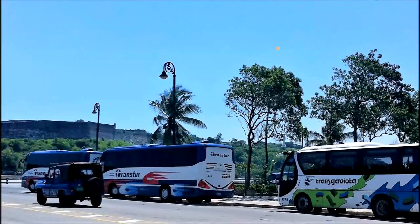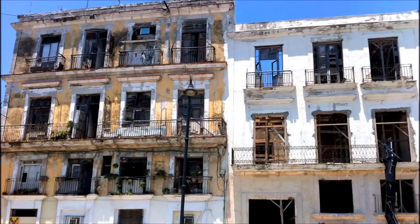Because Cuba's resources are limited, you'll get to see some modern but mostly old structures.